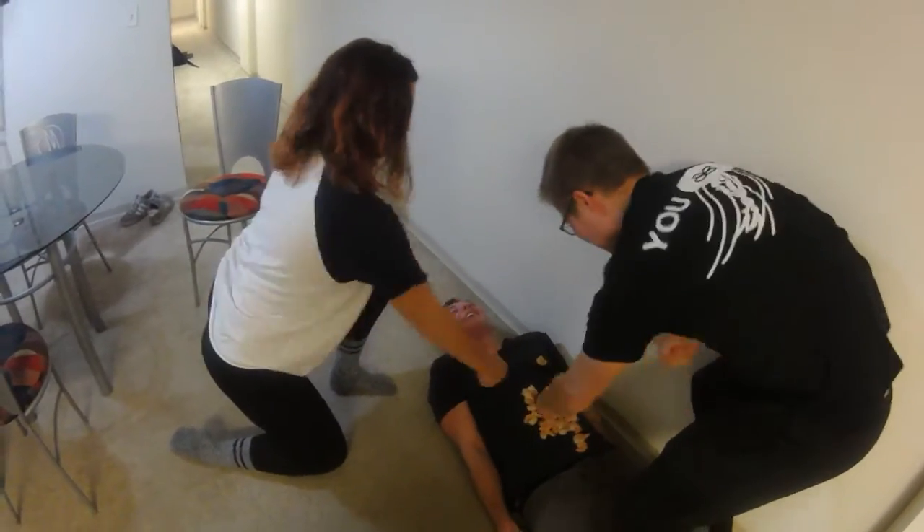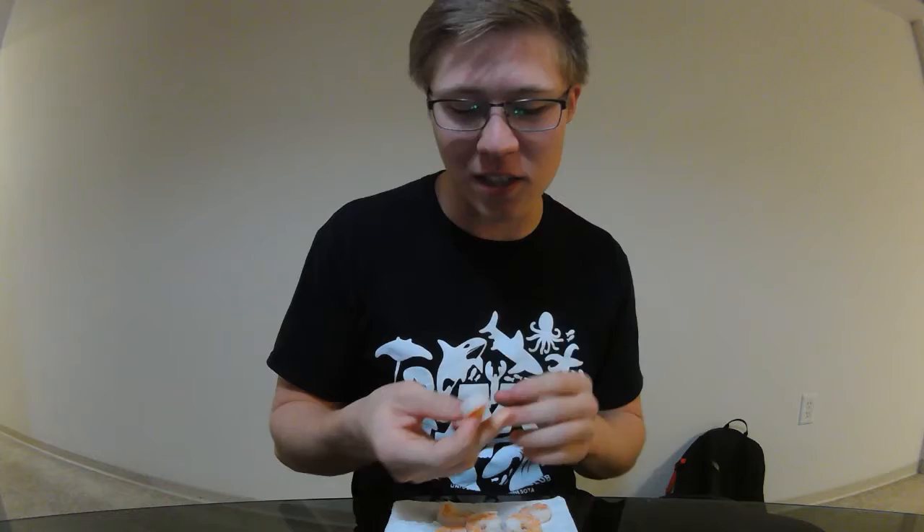Basically, these little guys can hold up and hold their own in any ocean they're put in. They're the kings of the ocean squad.